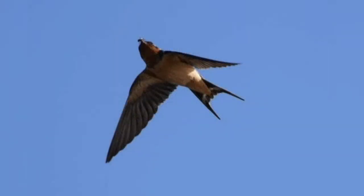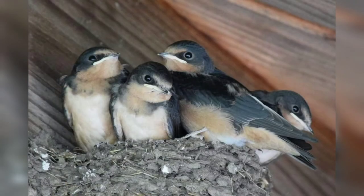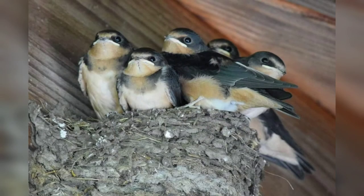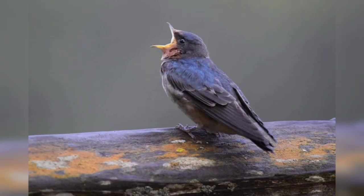The barn swallow's distinctive forked tail will help you identify it. Barn swallows also build their nests out of mud, mostly under the protection of man-made structures. Their nests are cup-shaped, or half-cup when attached to the underside of a structure. Sometimes their nests are built on homes, and that can be a problem, as they will often aggressively protect their young and dive bomb any perceived threat.